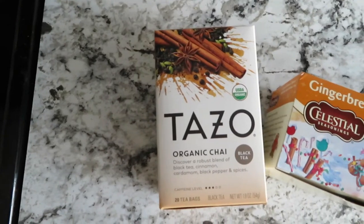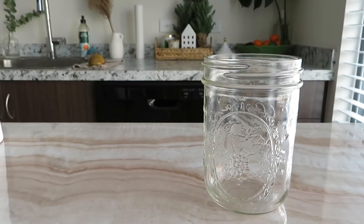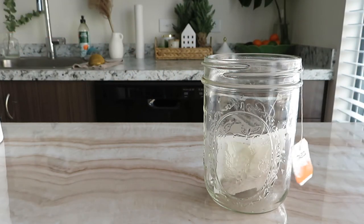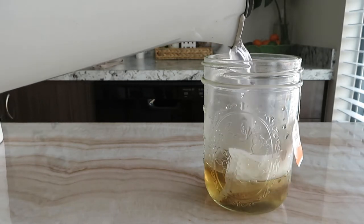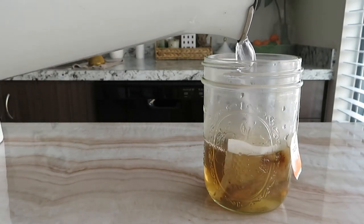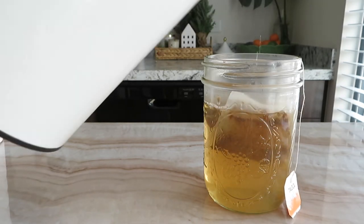Our next drink is a chai gingerbread tea latte — super easy. I'm just taking tea bags from both of those teas and I'm going to brew them together. The flavors match so well, they go so yummy together. All you have to do is add your boiling water — they brew pretty quickly, but I like my tea strong since I'm really a coffee drinker.